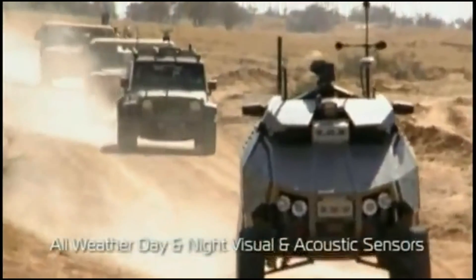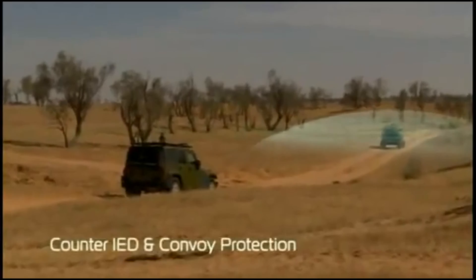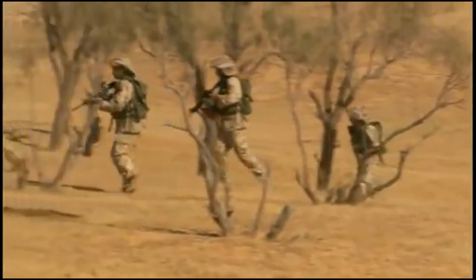All units were in place and the order to advance was given. We moved toward the target. The Guardian UGV secured the route for the convoy, effectively exploiting its advanced payloads. The task force advanced as planned.